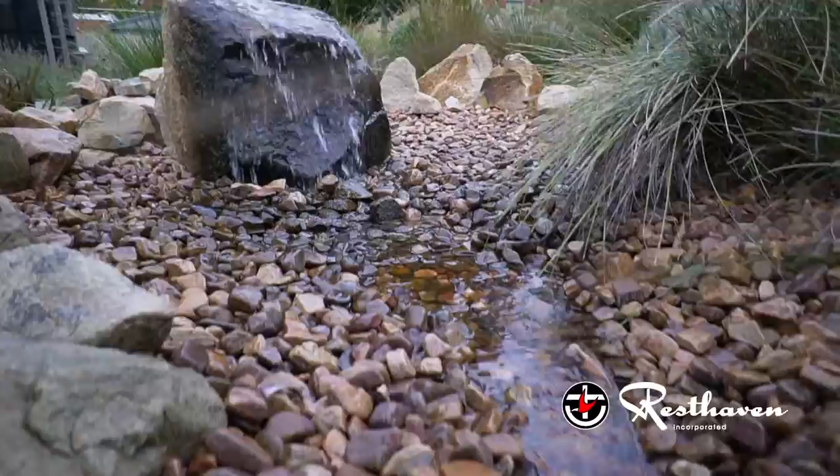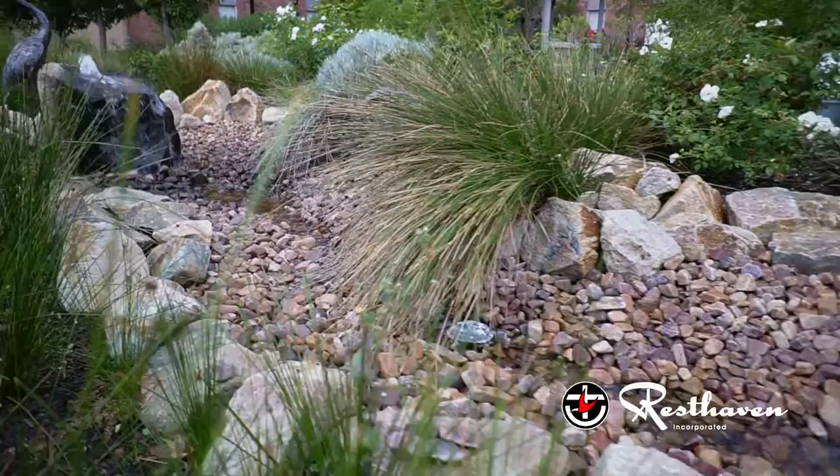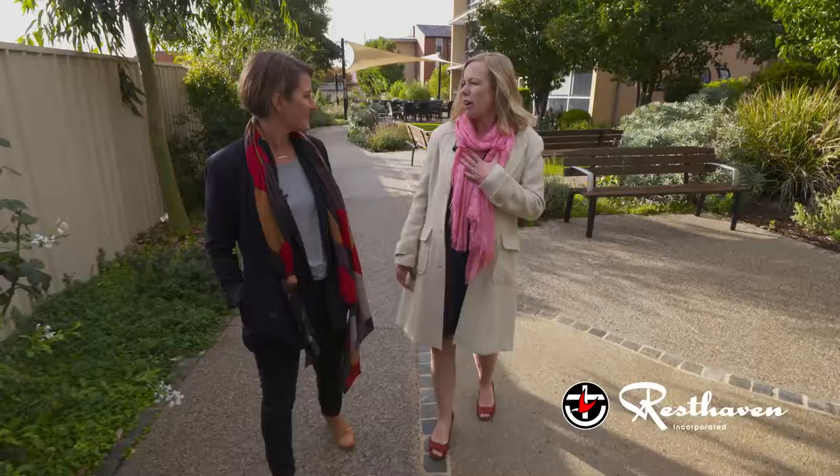We have a spiritual area which is down behind us, and that's a space to contemplate, just have time out, get away from your neighbours as such. The sensory plants, the colours, hearing the water, the birds — that kind of thing — which is really great for our soul.